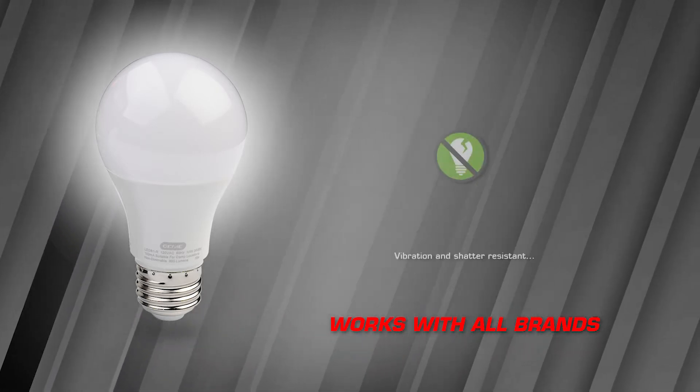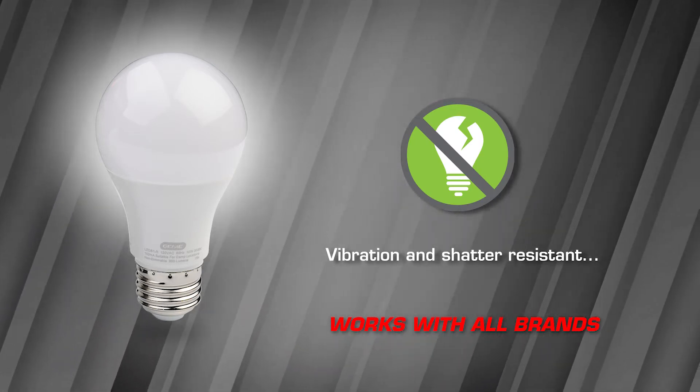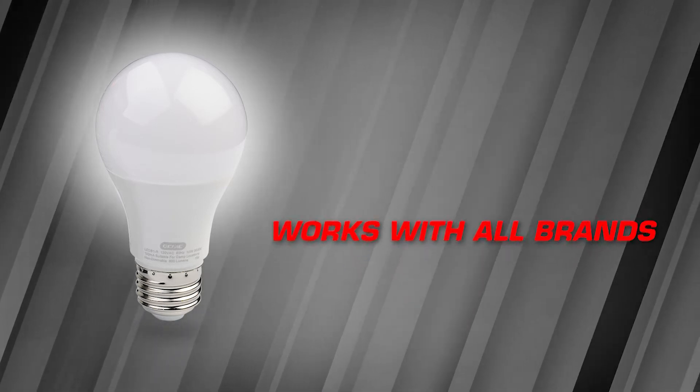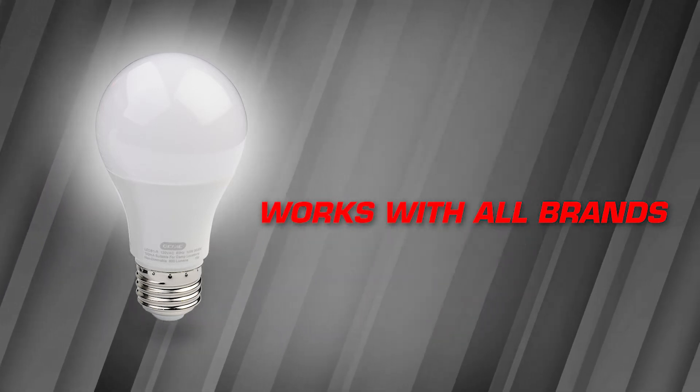And finally, the Genie LED bulb is vibration and shatter resistant, up to 5 G's of shaking force. Better yet, the Genie LED bulb will work with all makes and models of garage door openers.